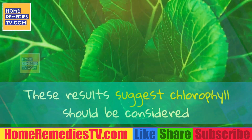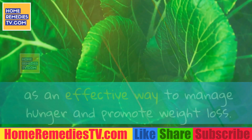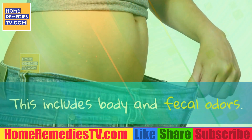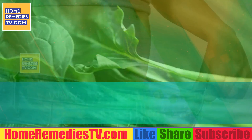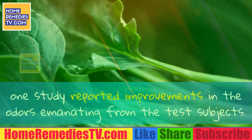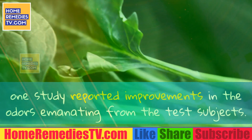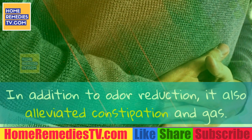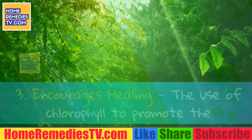These results suggest chlorophyll should be considered as an effective way to manage hunger and promote weight loss. Benefit 2: Controls Body Odor. Chlorophyll is good for your body from the inside out, literally. This includes body and fecal odors. When tested in a nursing home with 62 patients, one study reported improvements in the odors emanating from the test subjects. In addition to odor reduction, it also alleviated constipation and gas.